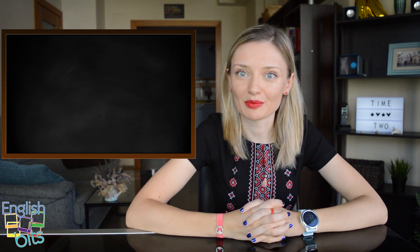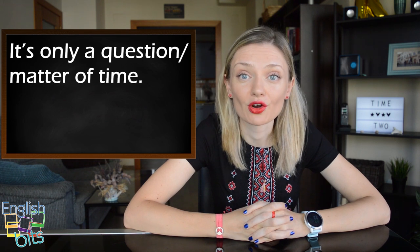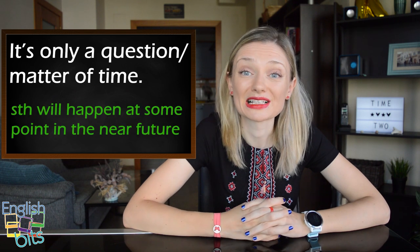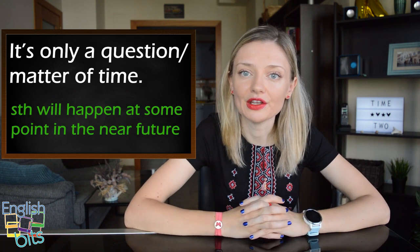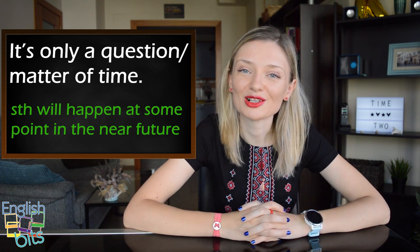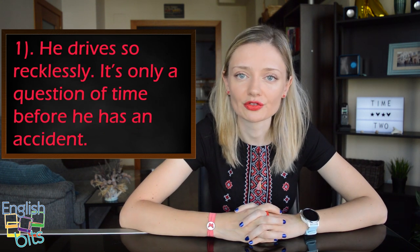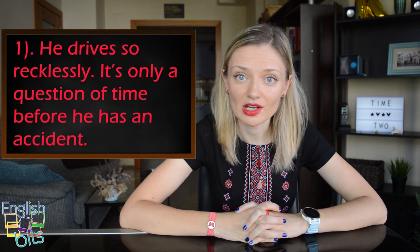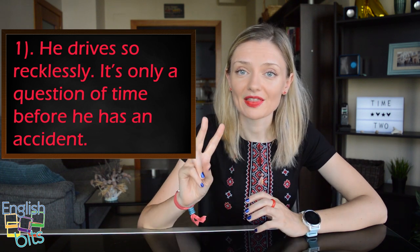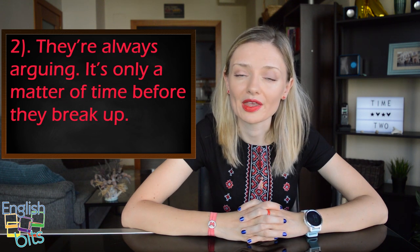Now let's move on to expression number two: 'it's only a question of time' or 'it's only a matter of time'. You use this expression when you think that something will happen at some point in the near future. For example: 'He drives so recklessly, it's only a question of time before he has an accident.' — Recklessly means in a reckless or rash manner. Second example: 'They are always arguing — it's only a matter of time before they break up.'